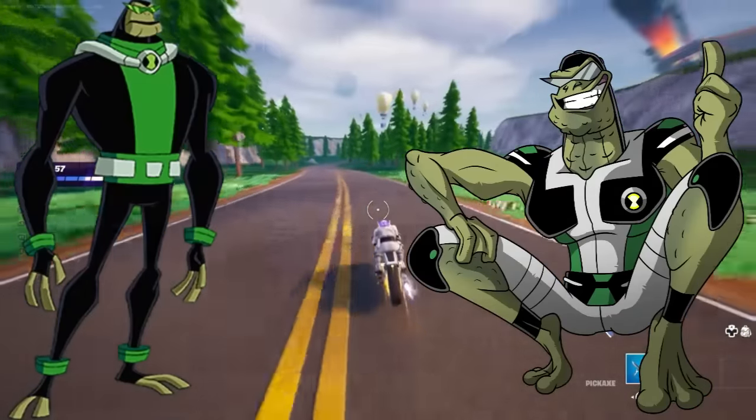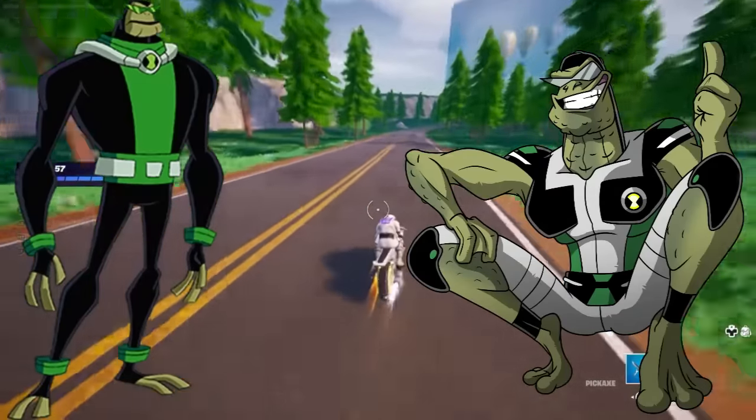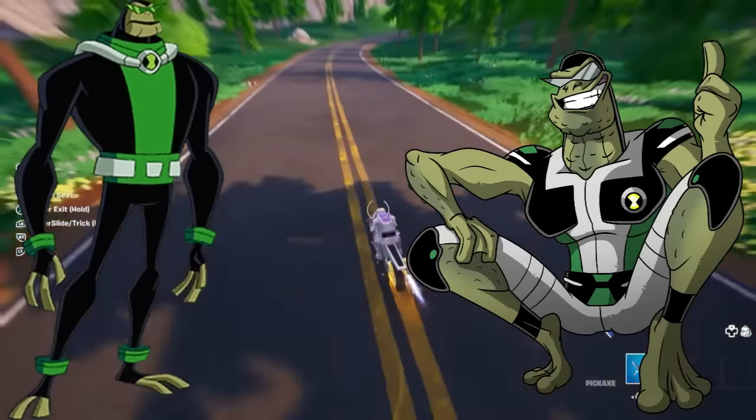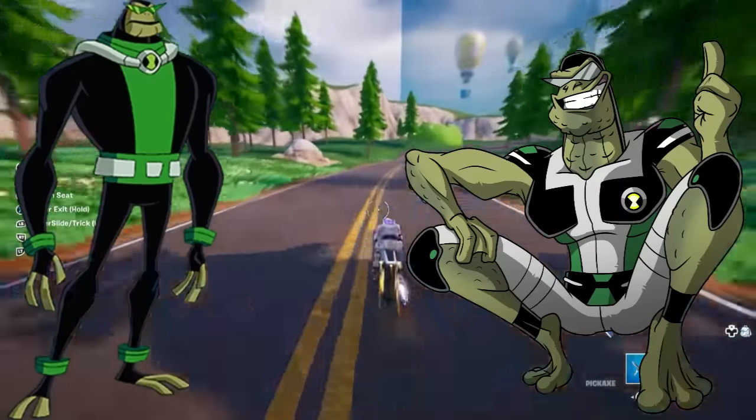Bullfrag. No. He looks like a big pickle. I mean, toads are warty — it makes sense. I like the canon one more. Simple as.